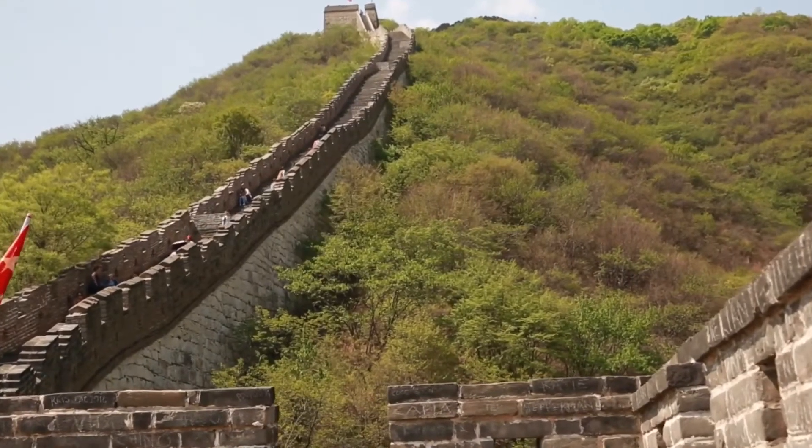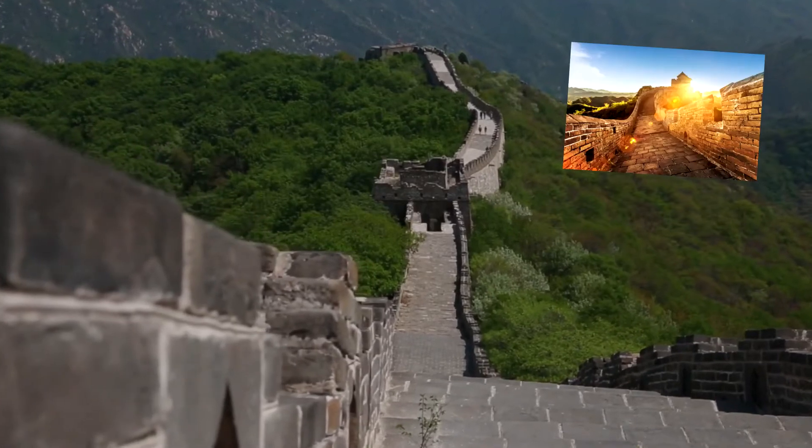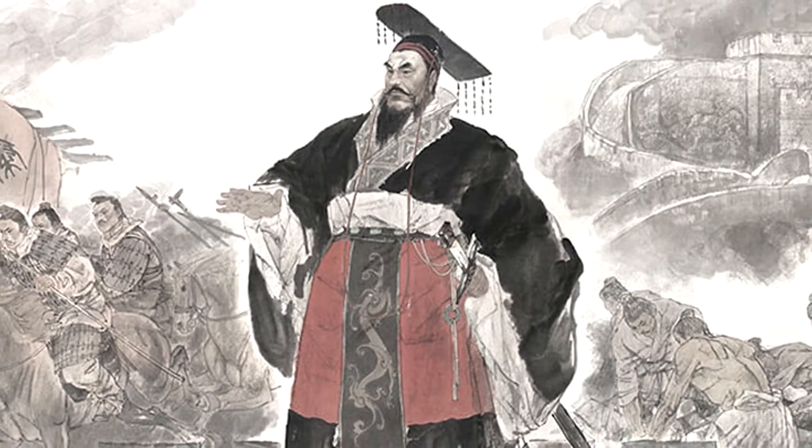The Great Wall of China isn't just one wall as its name suggests. It is actually a combination of wall sections, trenches, fortifications and individual buildings, and was built by various different rulers over a period of around 2,000 years.